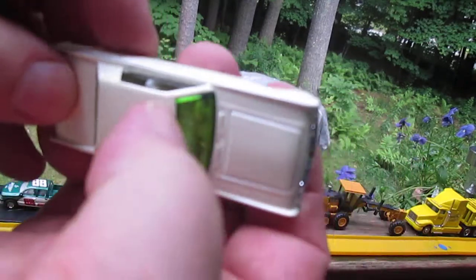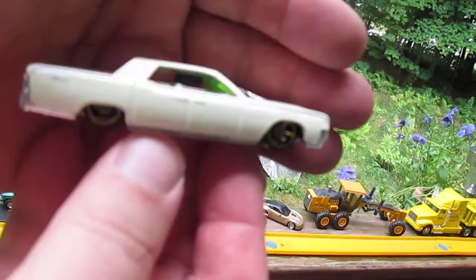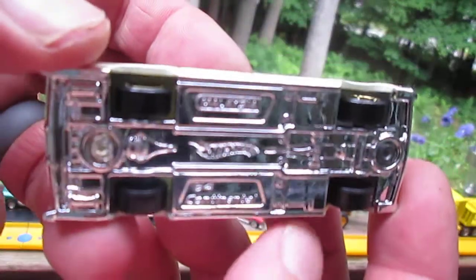Got the green tint on the windows. It's like an off-white — I'm going to call it off-white. 64 Lincoln Continental, made in Malaysia.